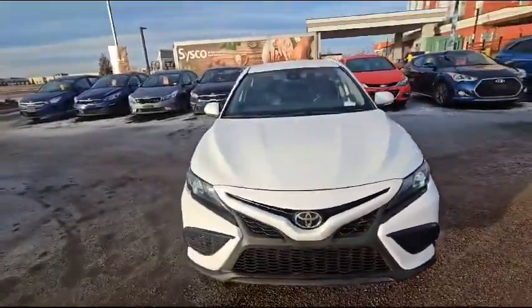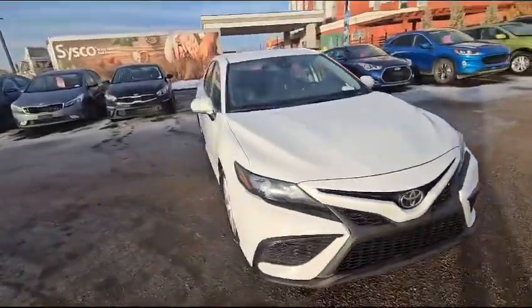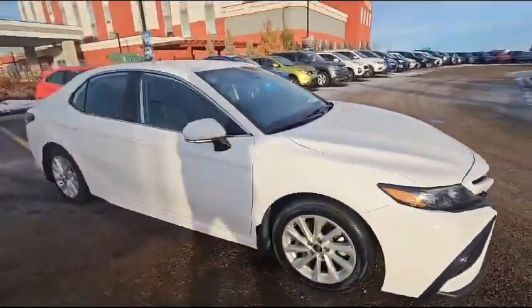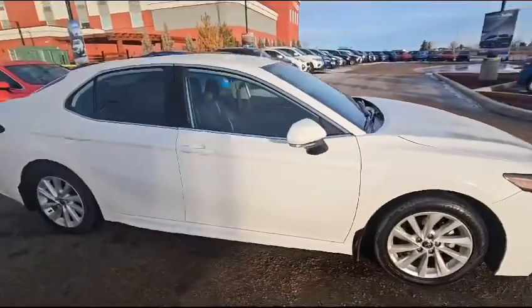Hey everyone, this is Duncan with Straight Line Kia in Medicine Hat. What we're looking at again is another great pre-owned vehicle. It's a 2021 Camry SE — a beautiful vehicle in a beautiful color.